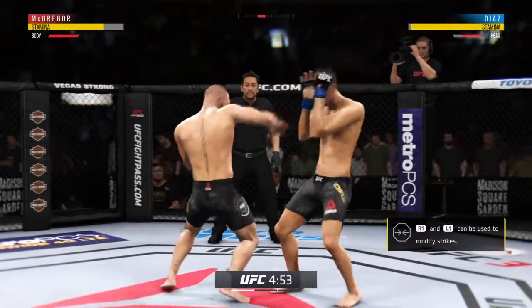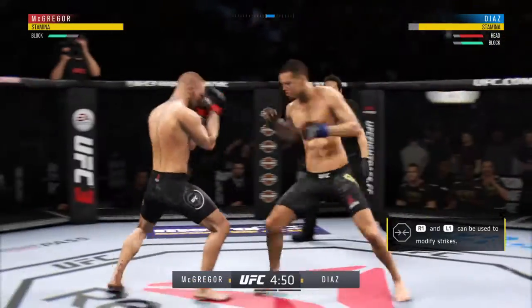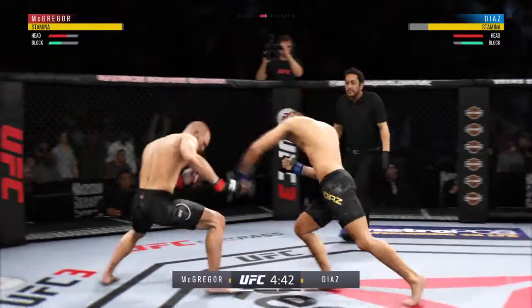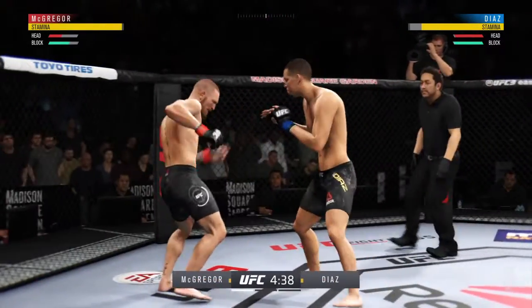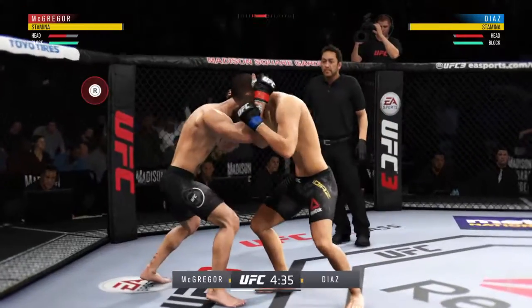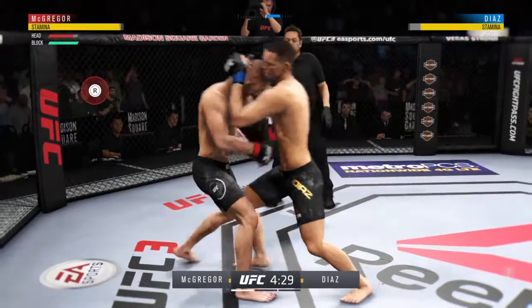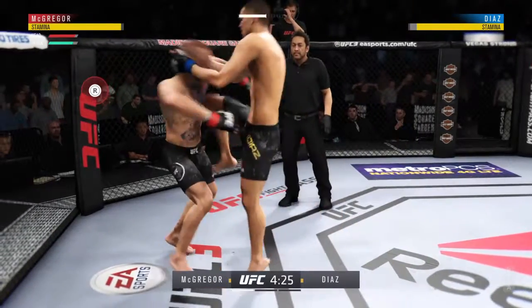He lands the big house. McGregor gets caught with that punch. Good defense there — Diaz gets caught with that punch, he's treading water now, gotta find a way to move those feet. Muay Thai clinch now — a lot of damage can be done here.